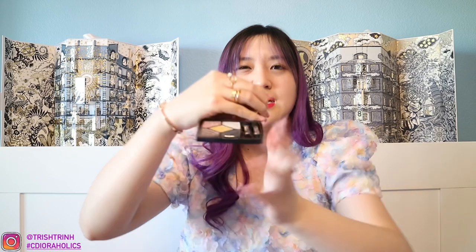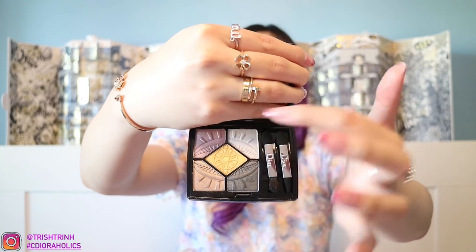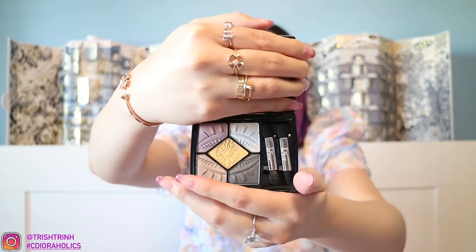I also have another eyeshadow palette — Five Colors in 517. Honestly, I don't think I've used this one yet. I feel like I should not have purchased this one because I haven't used the colors. I do love the gold, and I kind of like a couple of the shades, but I don't really use the darker ones. Still, it's a pretty palette and I love the design on it.